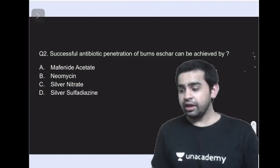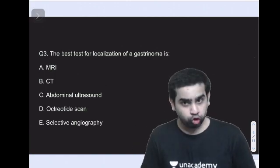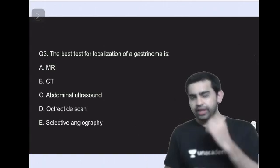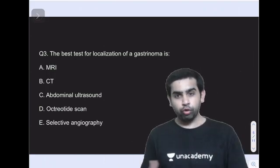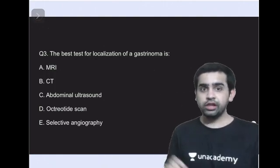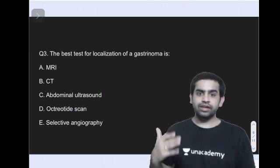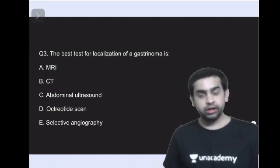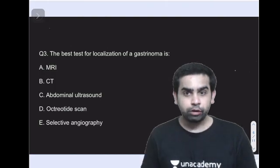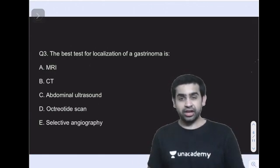Question three asks: what is the best test to localize a gastrinoma? A gastrinoma is a pancreatic neuroendocrine tumor. Other pancreatic neuroendocrine tumors include insulinoma, glucagonoma, VIPoma, and somatostatinoma. The options are MRI, CT scan, abdominal ultrasound, octreotide scan, or selective angiography. If you answered octreotide scan, you are absolutely correct.